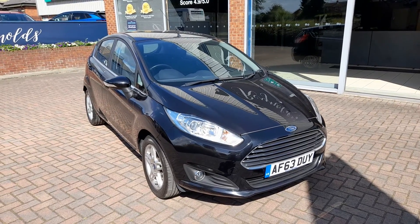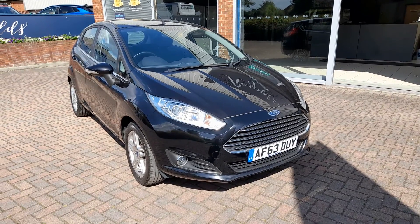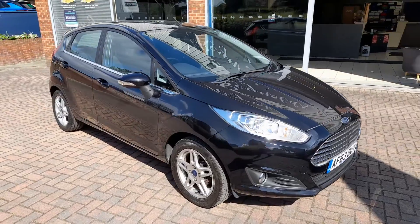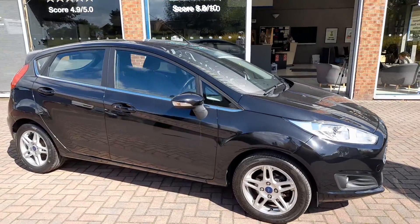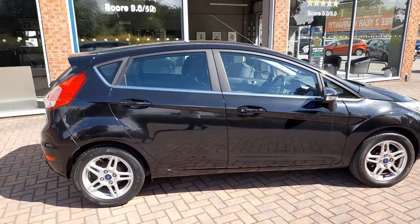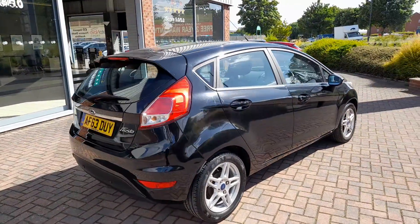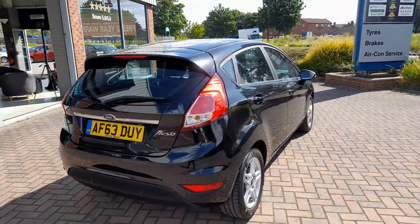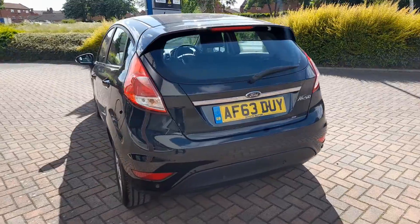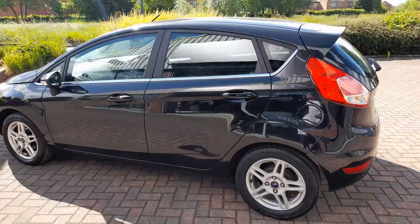This car has covered just 26,315 miles. Given its age, you can see this car is in very good condition and has clearly been well looked after by the previous owners. As you would expect with a car of this age, there are a few minor marks, age related, which I will point out in more detail after we have had a quick look around the car.